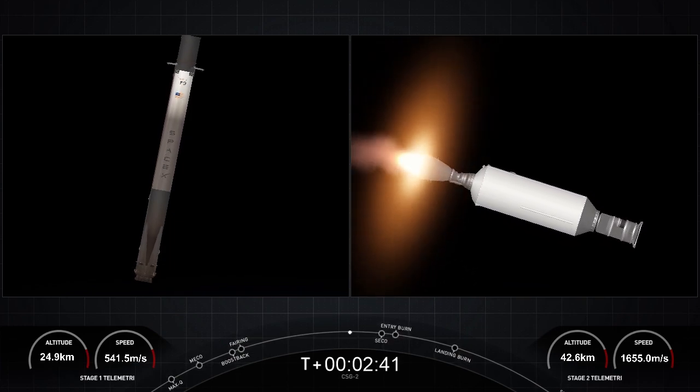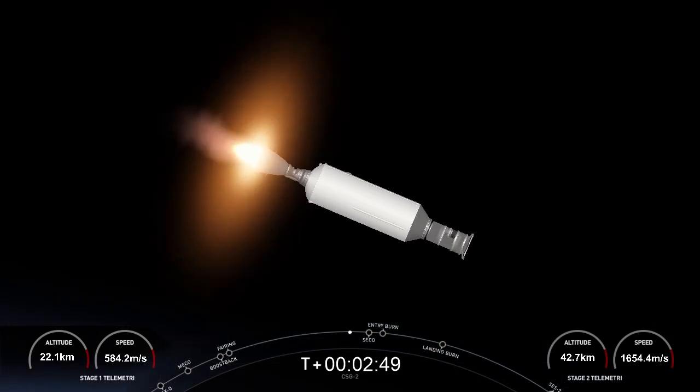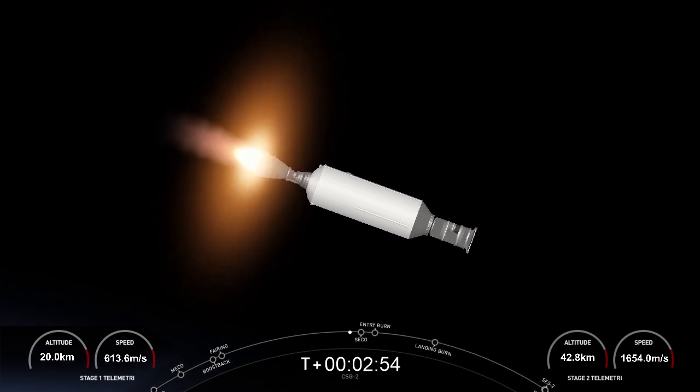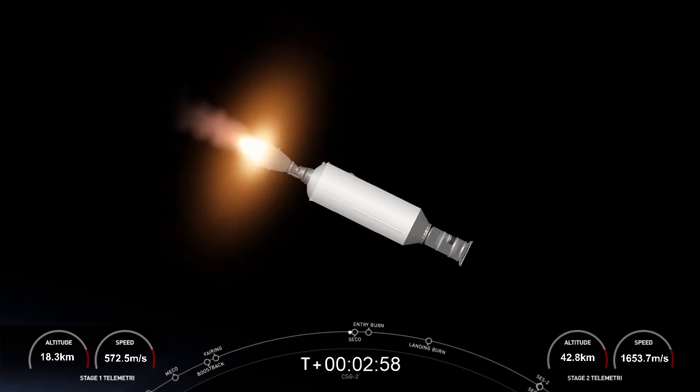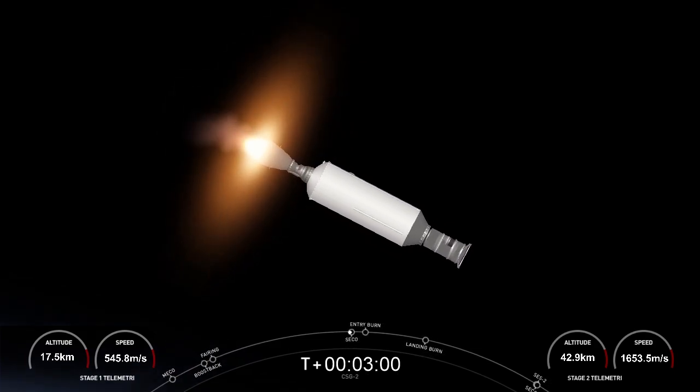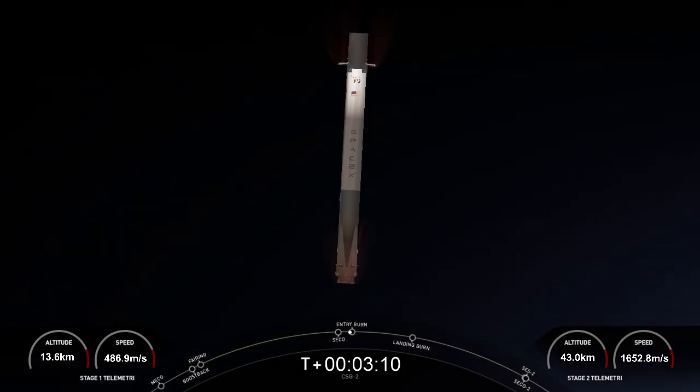Both vehicles continue to follow nominal trajectories. Everything's looking nominal. For the entry burn, we need to slow down the vehicle to reduce the re-entry forces, which helps us to recover and reuse the first stage. Today, we are attempting to land at landing zone one — back at land. We need three burns to get us there, and we've already completed the boostback burn, coming up on the entry burn.